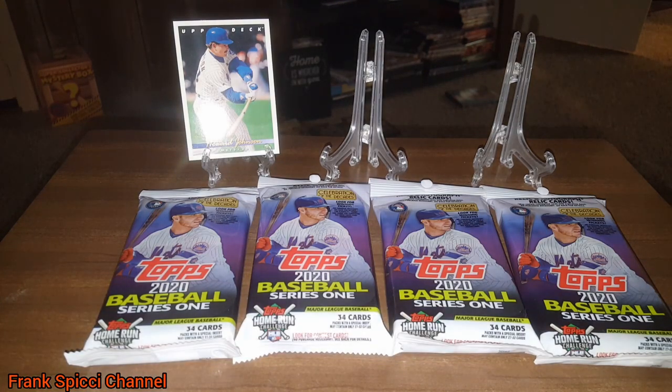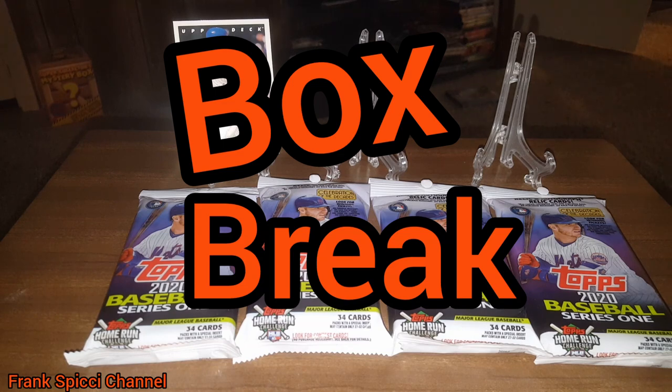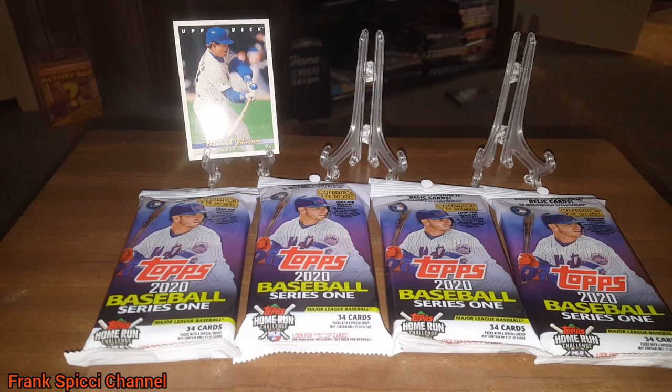Hey everybody, J.R.S.P.C. here with another box break video, but in this case we are doing PAX and I have my lovely guest Laina. That's right everybody, Laina is with us again. And we also have in the background the lovely Keeley and Maya. Believe it or not, those were all girls.